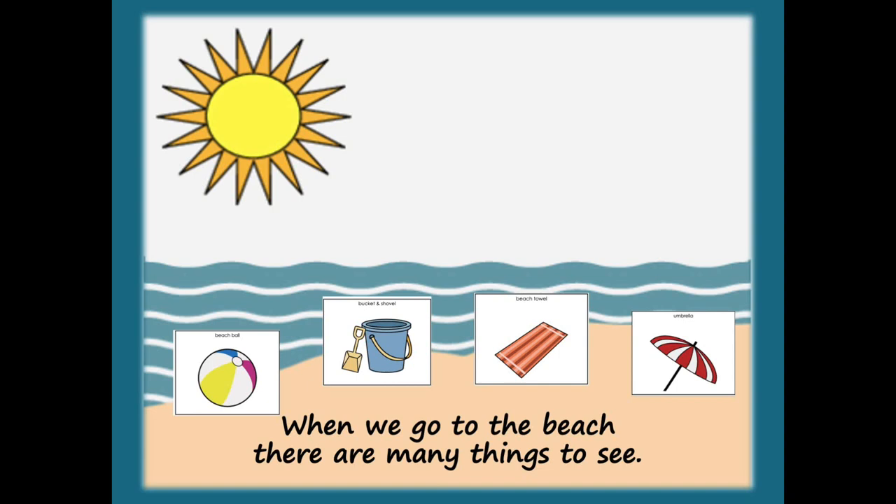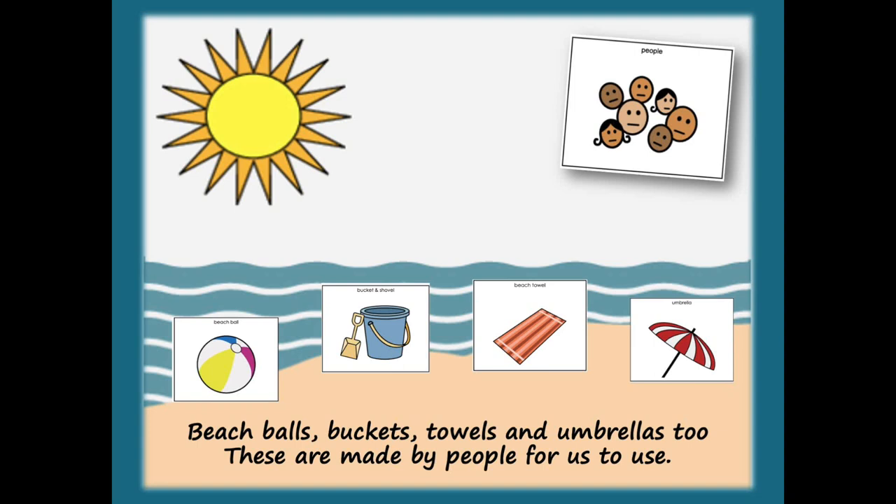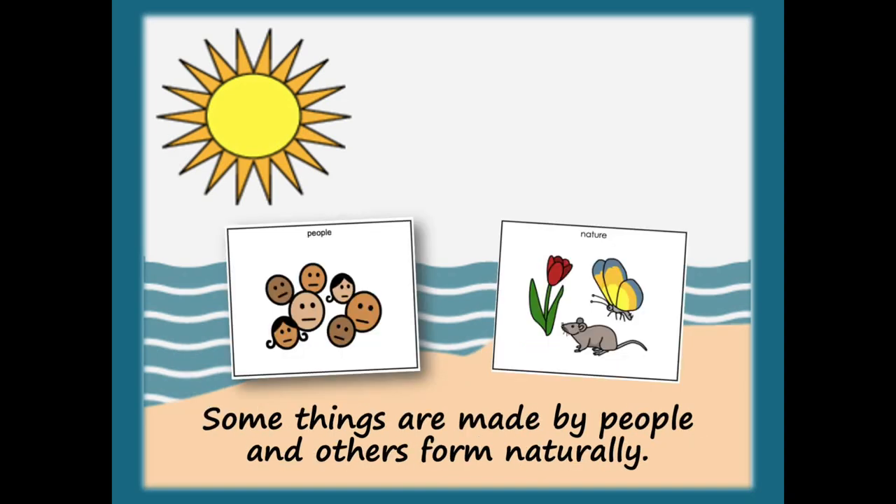When we go to the beach, there are many things to see. Some things are made by people and others form naturally. Beach balls, buckets, towels, and umbrellas too — these are all made by people for us to use.